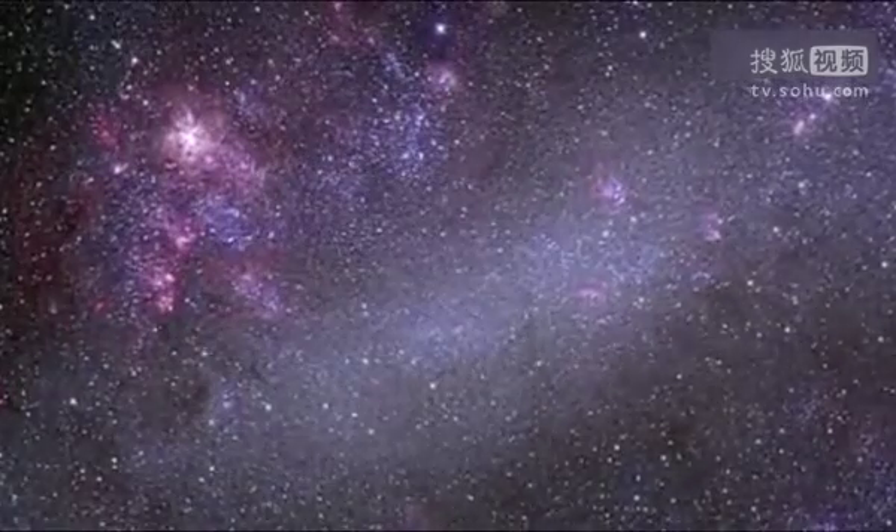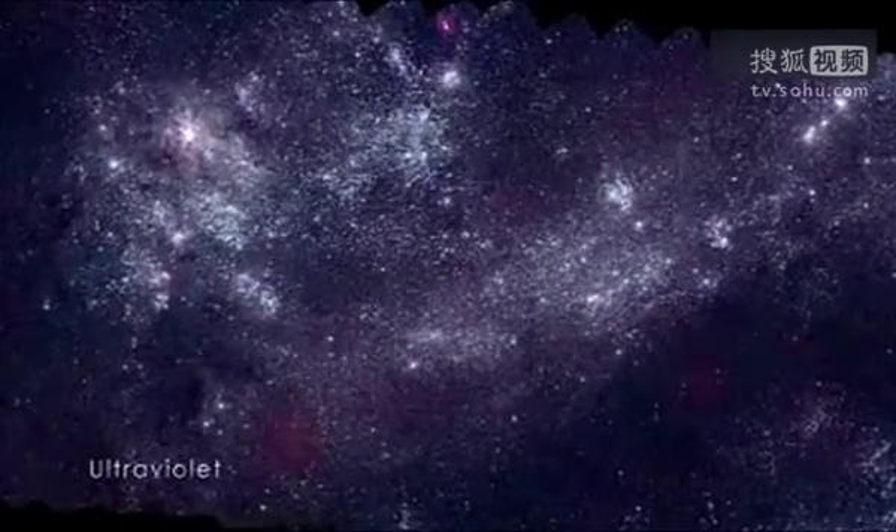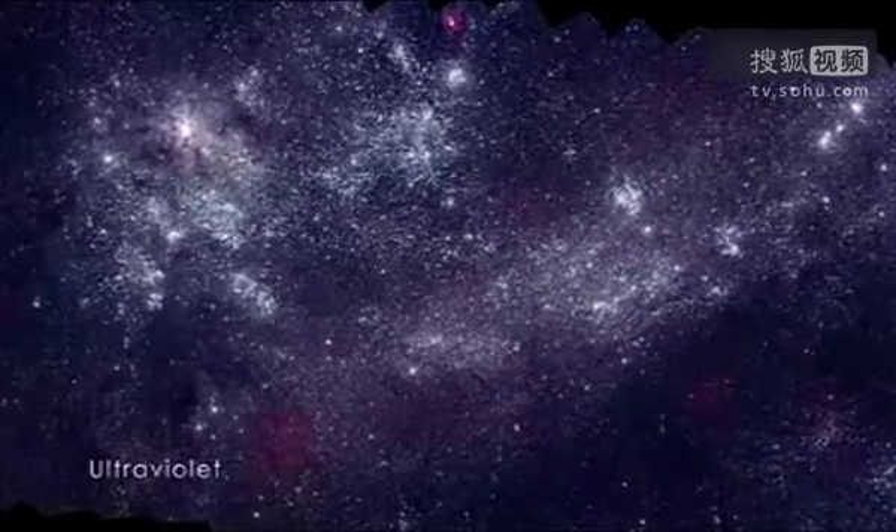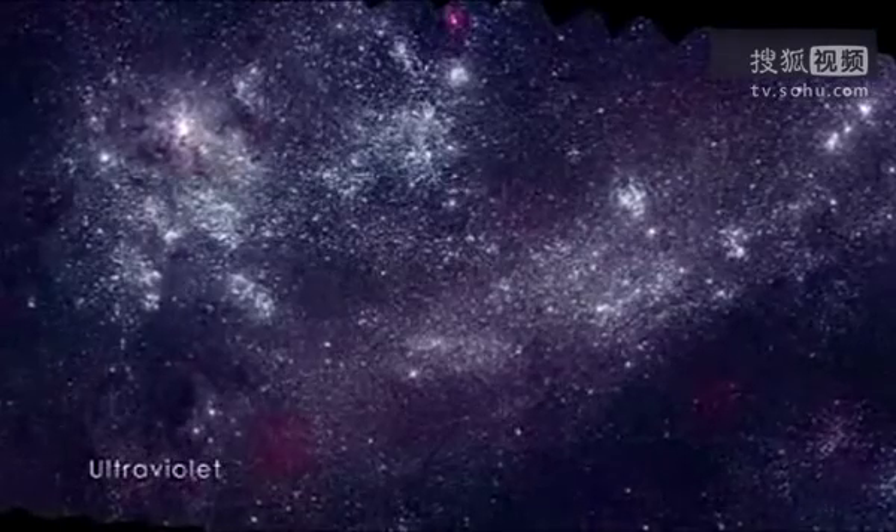Viewed at higher energies in the UV, the LMC looks very different. This wavelength blocks out the older stars, mostly showing those less than 500 million years old.